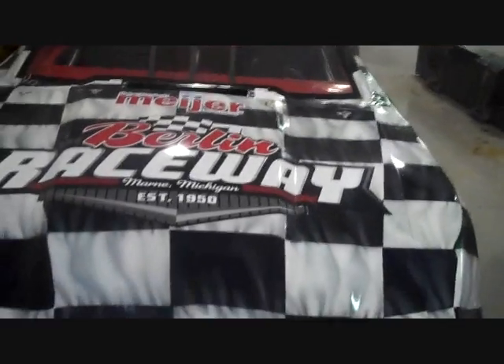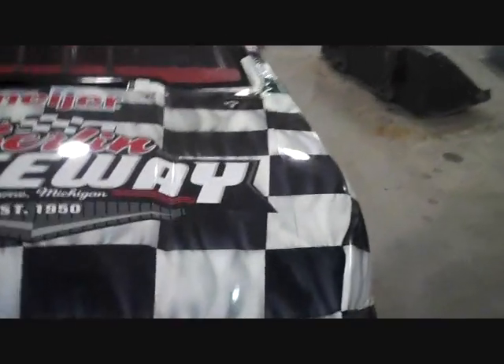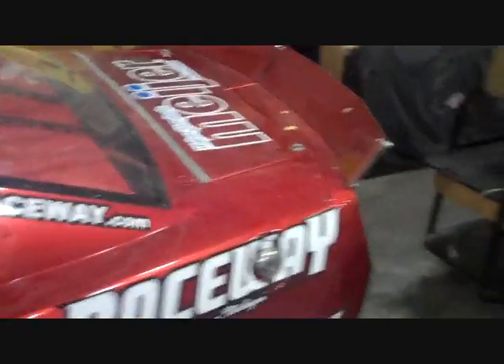We are getting ready to go racing at Berlin Raceway — test and tune, just a few weeks away now. Get all the details at BerlinRaceway.com on how you too can take a ride of a lifetime in the Berlin Raceway two-seater. Matt McKenzie once again going behind the scenes at Berlin Raceway. We'll see you soon.